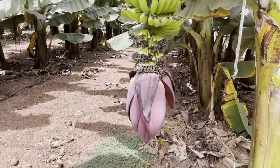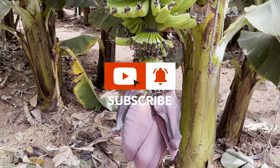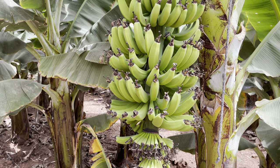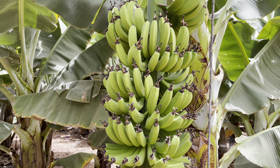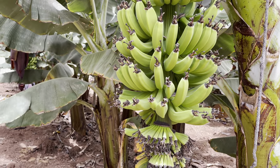If you enjoyed this video, don't forget to like and subscribe and hit the notification bell. I'll keep you updated with how my bananas are doing back at home — which by the time this video has been released, I'll be back in the UK. Thank you all for watching and I'll see you next time.